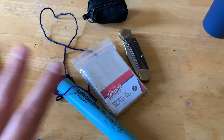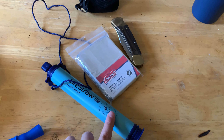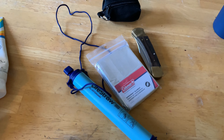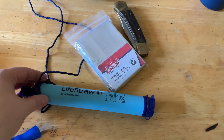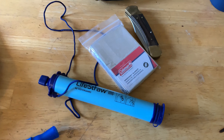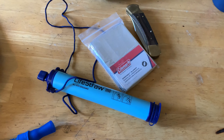The life straw is really for emergencies — if I run out of water and need to drink from a non-potable source or from a live stream. Basically what it does is filter out bacteria and ensure a level of safety just in case of an emergency situation.